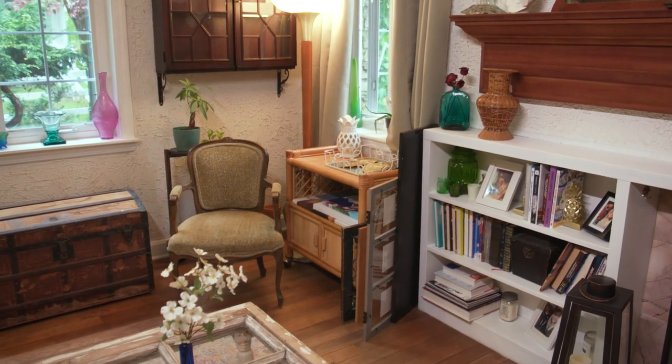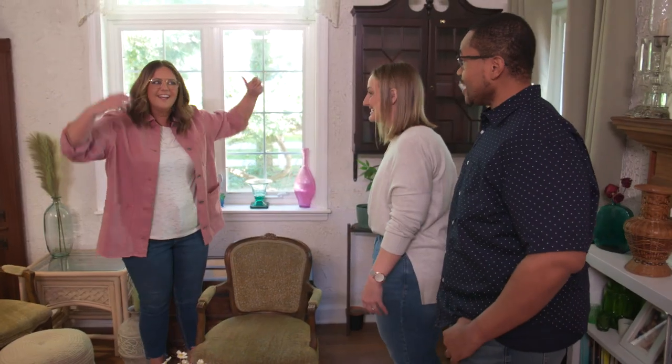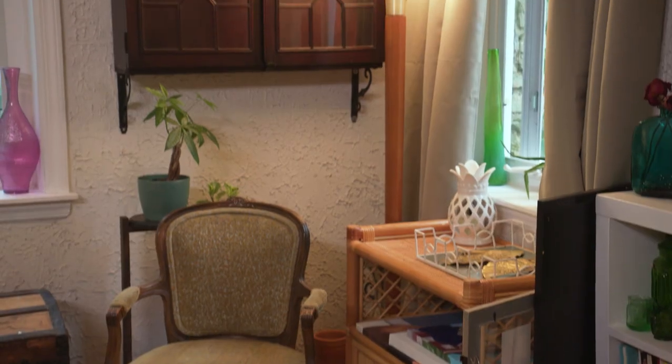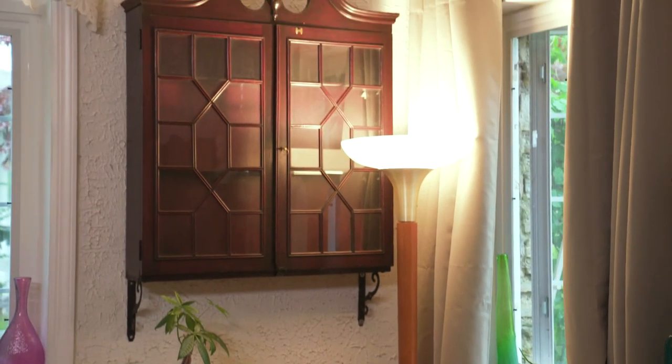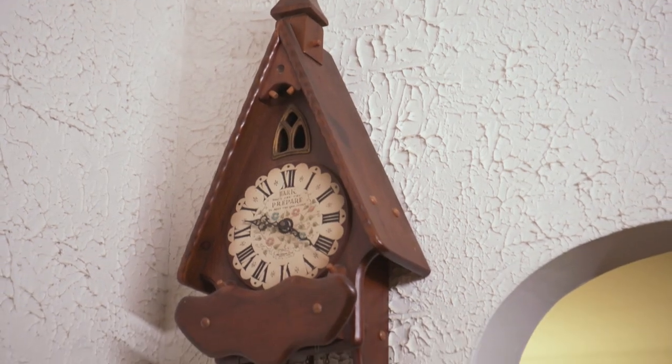I feel like a giant right now — this chair is so tiny. We all look like giants whenever we walk in. The folks we bought the house from owned a lot of stuff that they just so happened to leave here. So we're kind of working around that — all the china cabinets and cuckoo clocks.